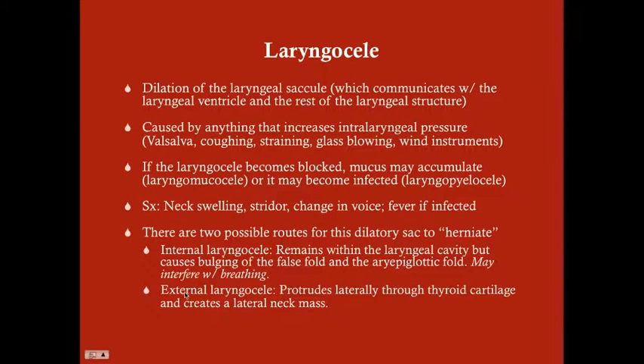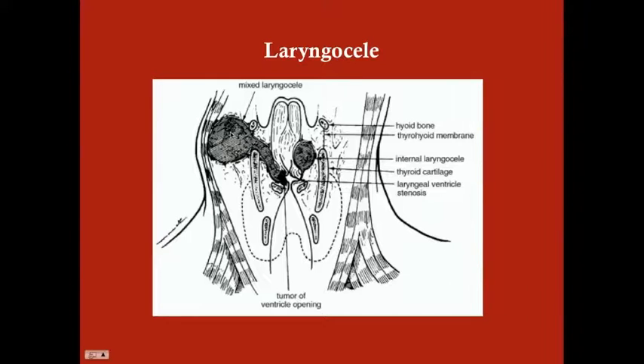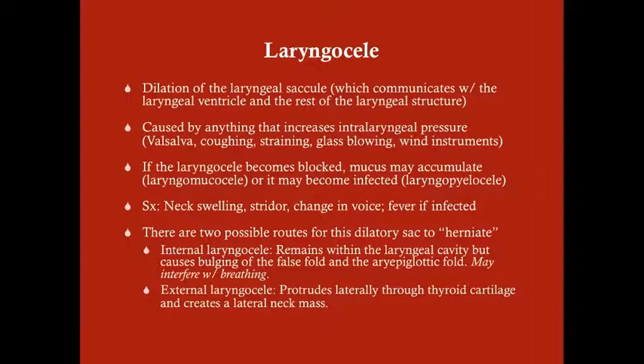On the other hand, you can get an external laryngocele. With the external laryngocele, the sac protrudes up and over the thyroid cartilage, pushing against the soft tissue of the neck and creating a visible neck mass. While this won't cause difficulty breathing because it's not interfering with the laryngeal lumen, it will produce this neck mass. If the laryngocele is infected, you can also get fever and other infection-associated symptoms.